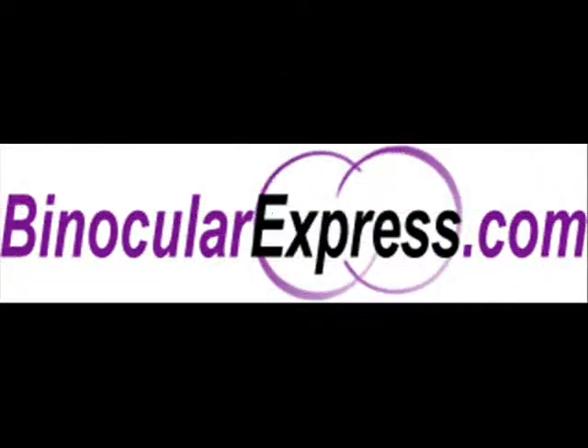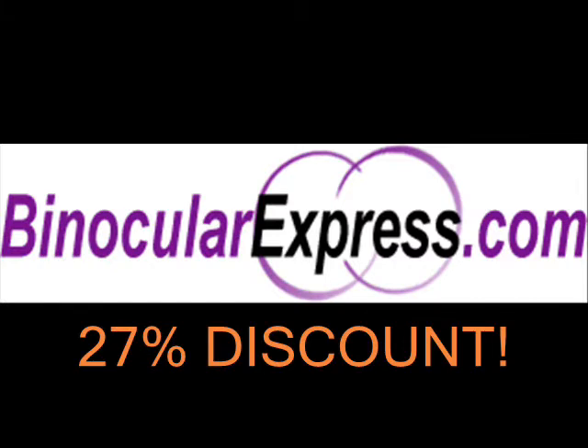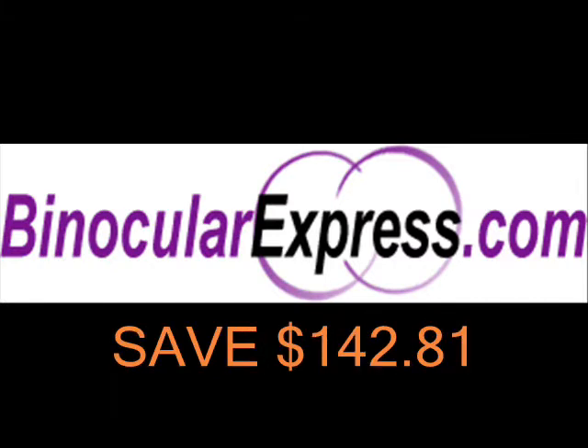Try it yourself by visiting binocularexpress.com this week and get it at a 27% discounted price and save $142.81.